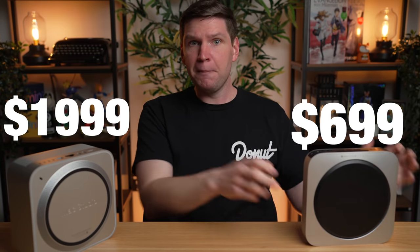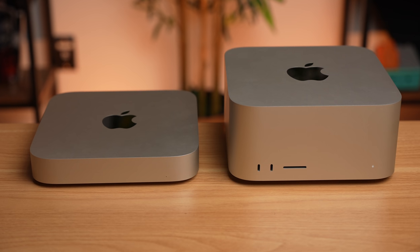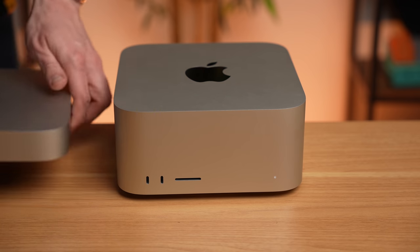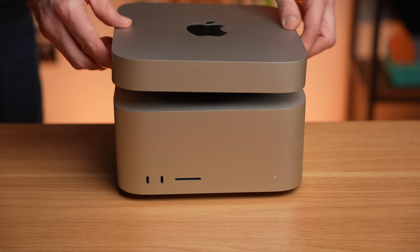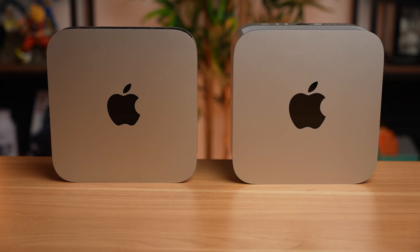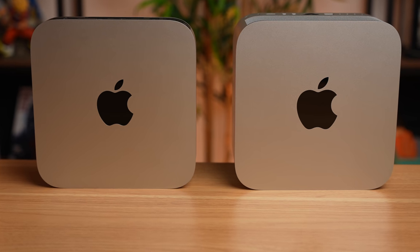First off, let's talk about the form factor. Both of these desktops compared to your overall average PC desktop tower are still small, so they shouldn't take up much space on your desk. Obviously the Mac Studio is bigger — the Mac Studio looks like you took two or three Mac Minis and stacked them onto each other. However, they both pretty much take up the same physical footprint on your desk or sitting underneath your monitor, with the one exception that the Mac Studio is heavier and bigger vertically.